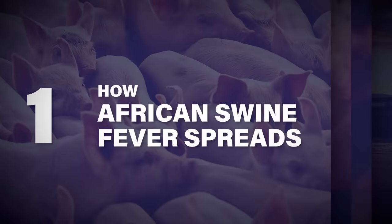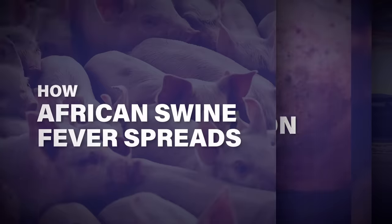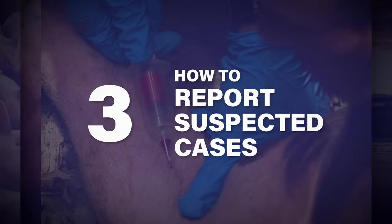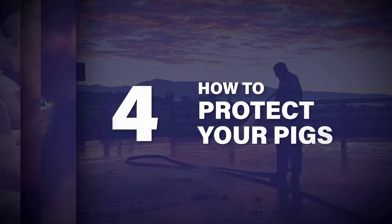One: how African swine fever spreads. Two: signs of infection. Three: how to report suspected cases. And four: how to protect your pigs.